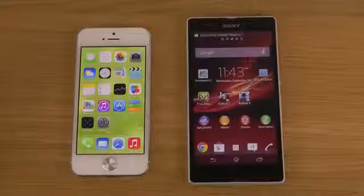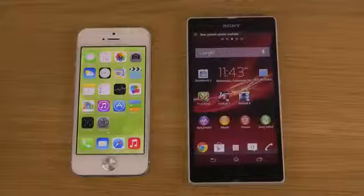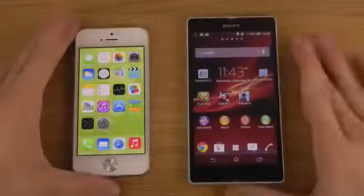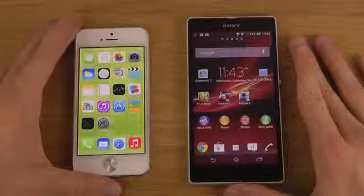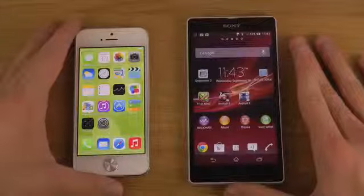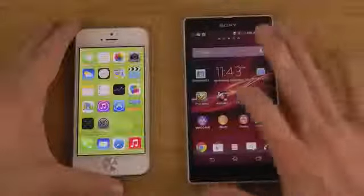Hey guys, it's time to have the Sony Xperia Z versus the Apple iPhone with the final public iOS 7 release that came out today. Let's have some fun and see which one is faster. I don't remember which one was faster when I did it a few months back, but this will be fun.